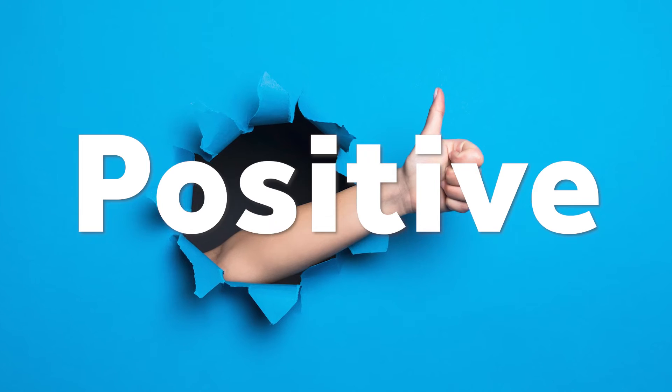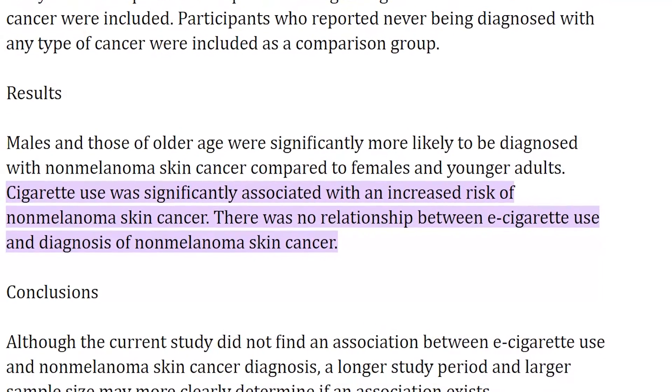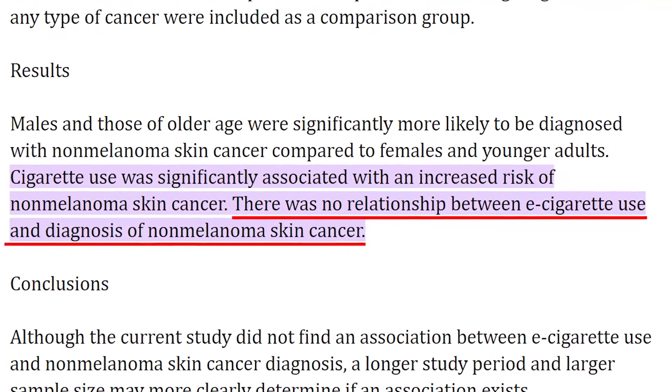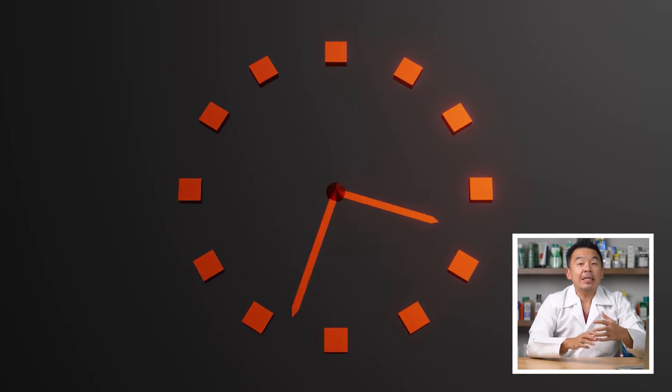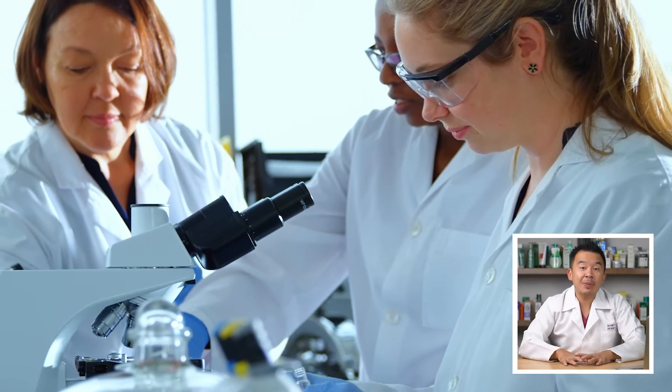Now for a positive effect: studies have shown that e-cigarettes do not appear to cause non-melanoma skin cancers — that is, skin cancers not caused by extreme sun exposure, such as basal cell carcinoma or squamous cell carcinoma. The data shows no correlation between vaping and non-melanoma skin cancer, whereas there is a correlation with cigarette smoking. However, this doesn't mean vaping is safe long-term — the data is still very new and more research is needed, much like how it took 30–50 years of study to confirm that cigarettes cause cancer.